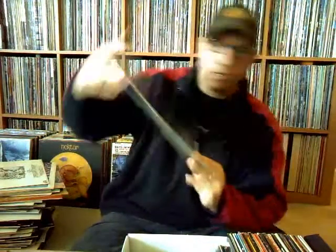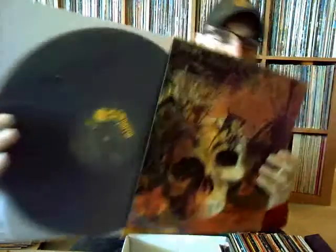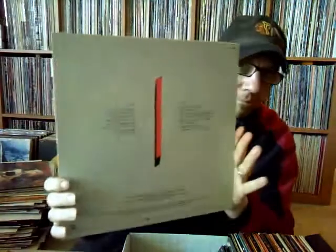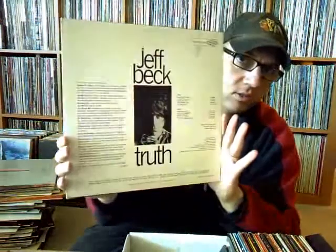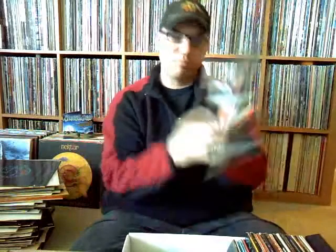Scorpions' 'Blackout' on Mercury — earlier pressing on that; didn't have this album either. Savoy Brown, 'Looking In' — going back to my buddy Jason, he has this and says it's really good, so I'm looking forward to that. It's on Parrot Records. Montrose's second album, 'Paper Money' — very cool. Another Jeff Beck album, 'Truth.' Really stocking up on the back catalog. 38 Special, 'Tour de Force.' And I'll finish this segment off with Michael Schenker Group, 'Built to Destroy,' on Chrysalis.